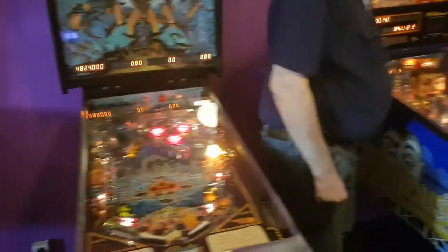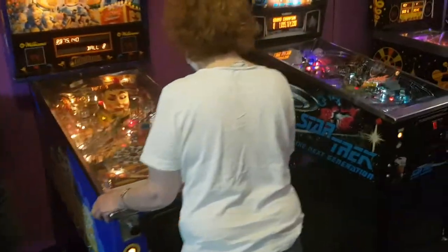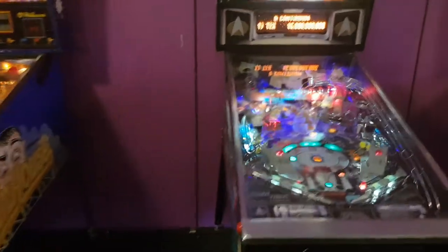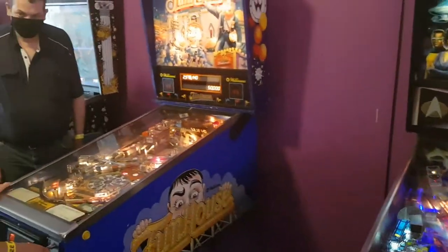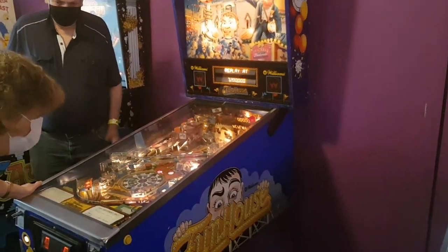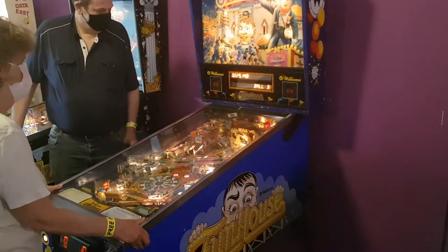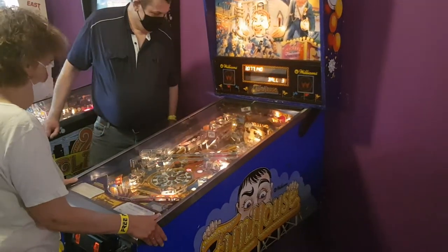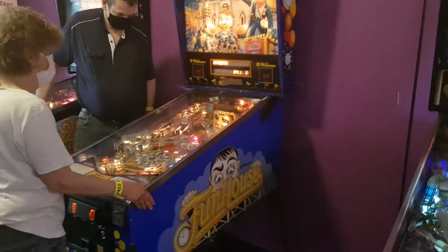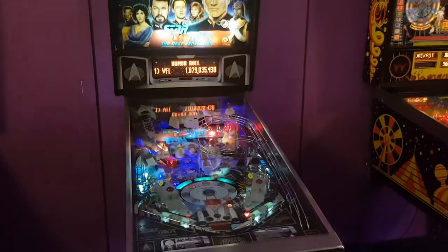We've got a Funhouse here — of course we've got a Funhouse in our own collection. This one is actually for sale. He's getting rid of some machines to make room for more. As he told me, this Funhouse is for sale, so I don't know how long it'll still be here. If you're looking for a Funhouse, come down to Freeplay and knock on his door.